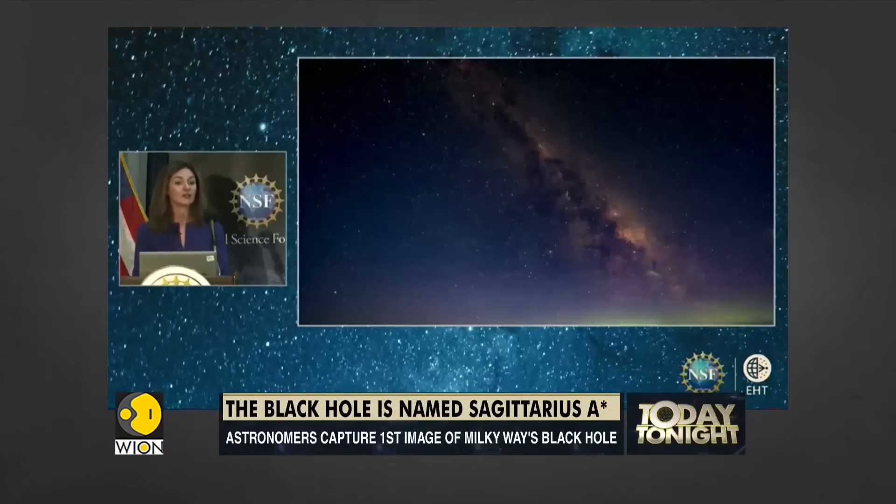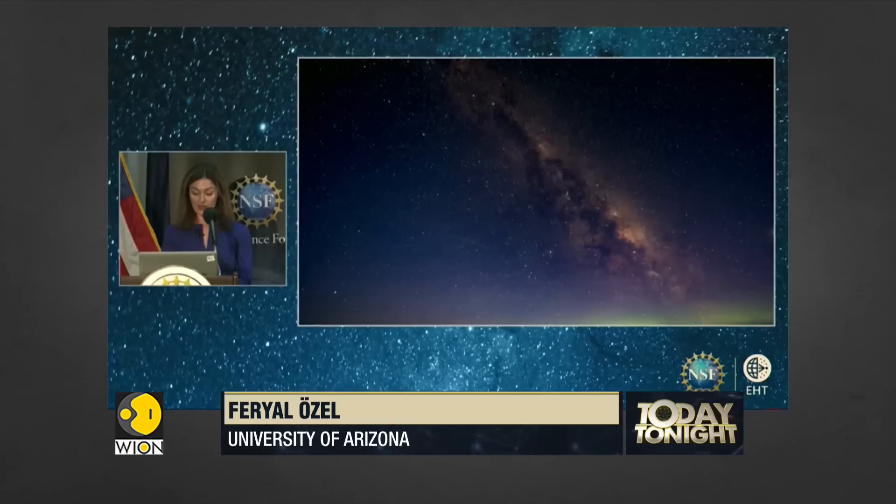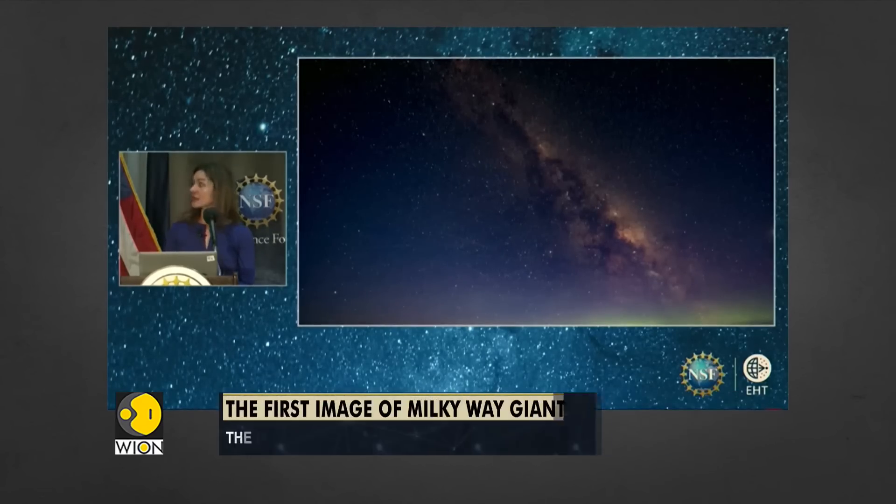Today, the Event Horizon Telescope is delighted to share with you the first direct image of the gentle giant in the center of our galaxy, Sagittarius A-star.